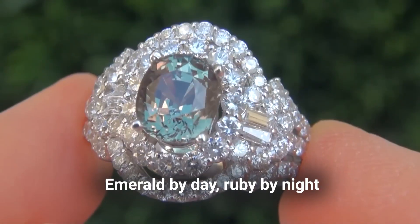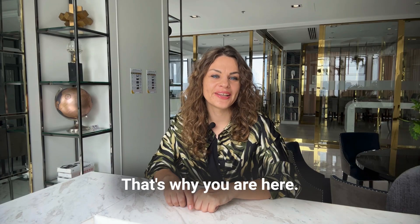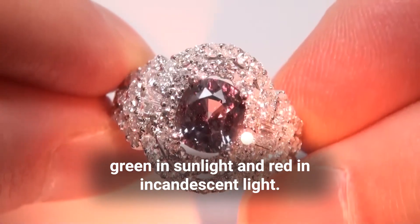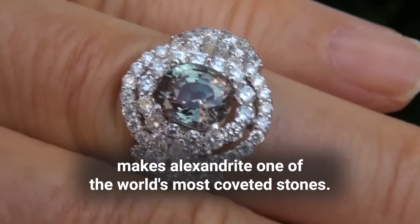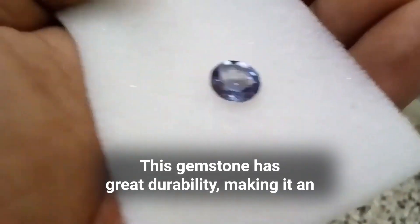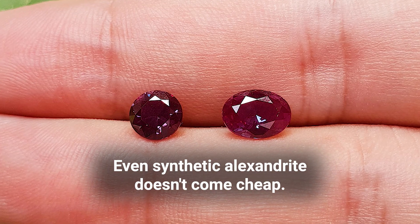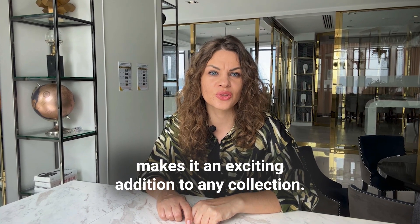May I ask you a riddle? Emerald by day, ruby by night. Of course, you already know what I mean — that's why you're here. Alexandrite is well known for displaying one of the most remarkable color changes in the gem world: green in sunlight and red in incandescent light. Phenomenal color change and extreme rarity make Alexandrite one of the world's most coveted stones. This gemstone has great durability, making it an excellent choice for jewelry. However, Alexandrite's extreme rarity drives prices very high. Even synthetic Alexandrite does not come cheap. Still, this gem's dramatic color change makes it an exciting addition to any collection.